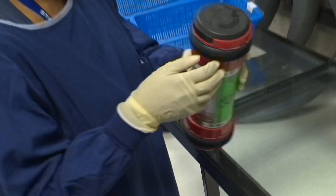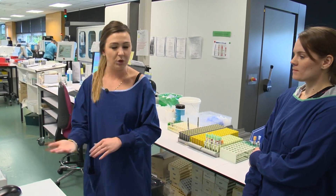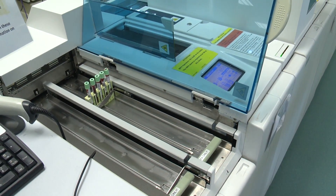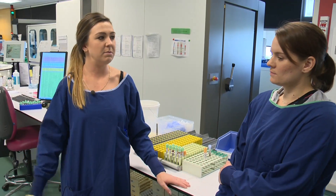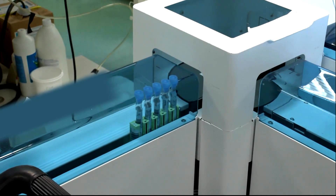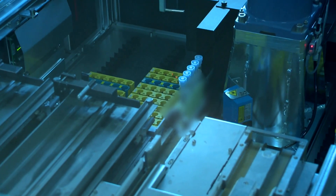At LabPlus, diagnosis begins with the arrival of patient samples. Kirsty, a technical specialist in automation, explains the modular pre-analytical system. Samples — usually whole blood — are spun and separated so the serum can be tested. The MPA system aliquots the serum into Hitachi cups or pilot tubes, which are then transferred through the tracking system onto one of the analysers, while primary tubes go into the fridge.